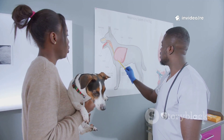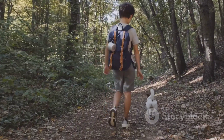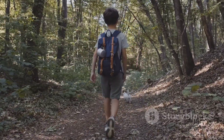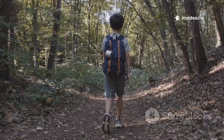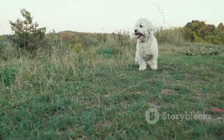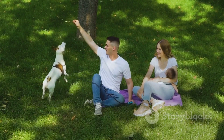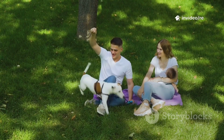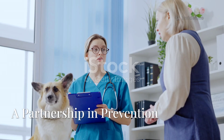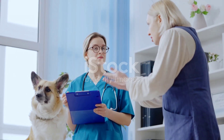The future of tick prevention will likely involve a more integrated approach, combining innovative strategies with the proven methods we use today. We might see a future where a dog is protected by a long-lasting vaccine, wears a collar embedded with nanotechnology-enhanced repellents, and receives supplemental protection from a plant-based spray before a hike. This multi-pronged strategy will make it even harder for ticks to pose a threat, and as science progresses, our ability to keep our canine companions safe will only continue to improve.